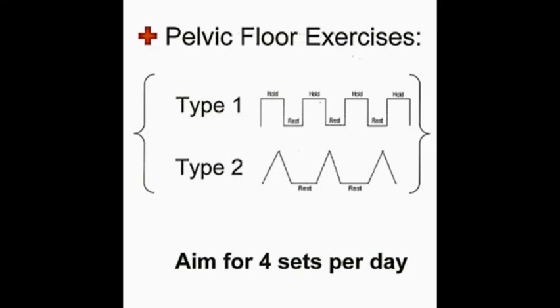Repeat this up to 20 times. The second exercise follows the same sequence — squeezing your back passage, squeezing your front passage, an internal lift — and then immediately relax. Repeat this up to 20 times. No other muscles in your body should be contracting whilst you're doing this exercise. You want to repeat both of these exercises four times a day.